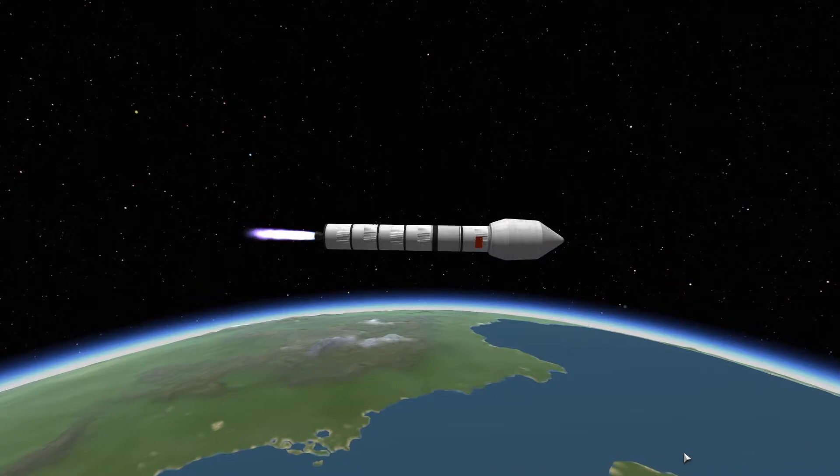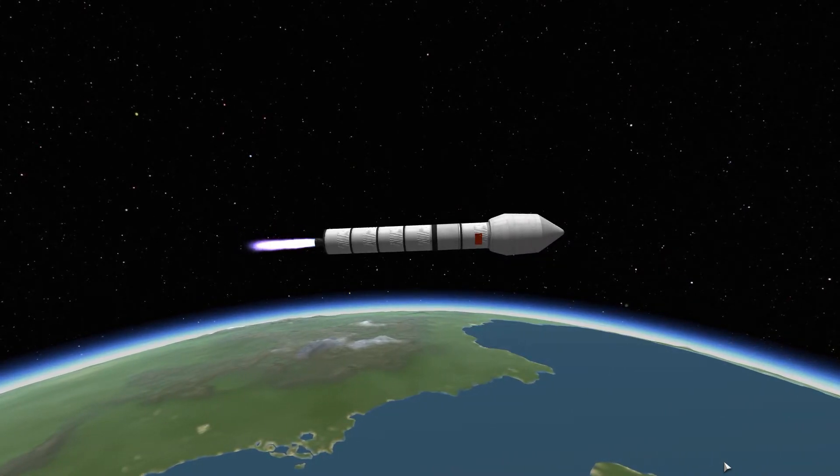And on this note, I'm going to leave you with a small KSP recreation here, and I hope you're going to enjoy this video. Until next time — Spaceship Summon Waterfall.